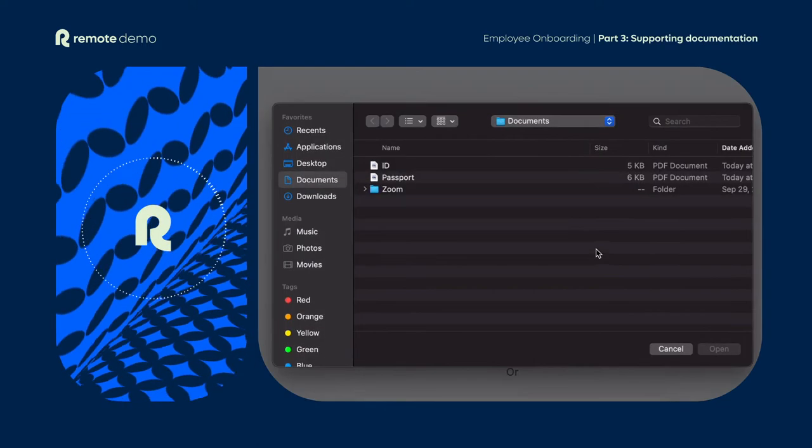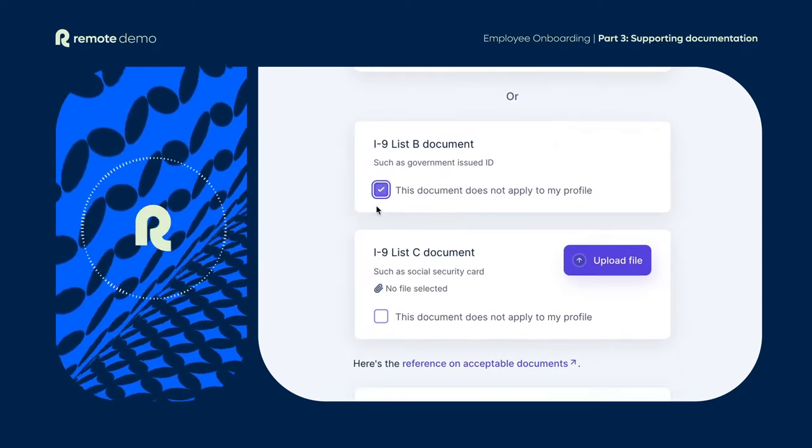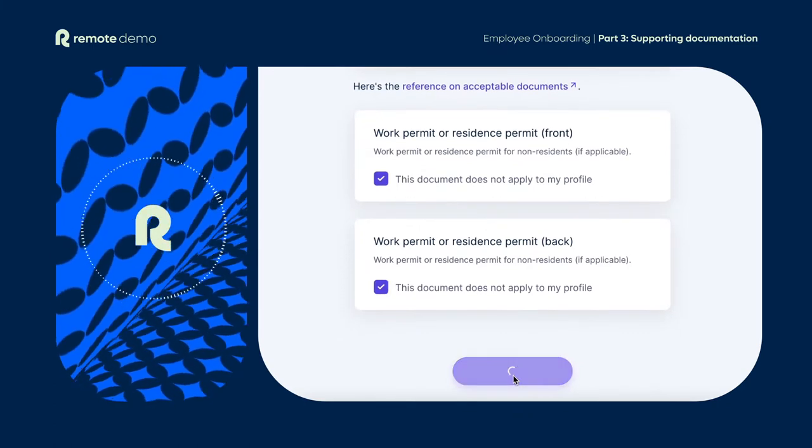Finally, you'll need to upload any necessary supporting documentation to finalise the process. And that's it. Our onboarding team will take it from here. You'll receive your employment agreement and be ready to start your remote work journey.